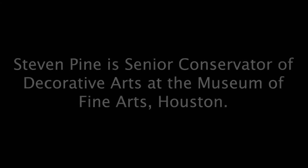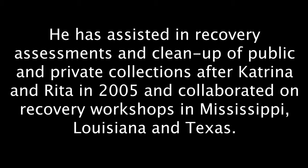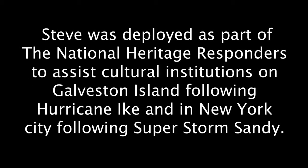All materials used by our presenters will be available for download. Steve Pine is Senior Conservator of Decorative Arts at the Museum of Fine Arts Houston. He has assisted in recovery assessments and cleanup of public and private collections after Katrina and Rita in 2005, and collaborated on recovery workshops in Mississippi, Louisiana, and Texas.